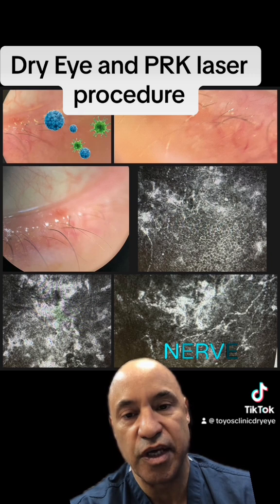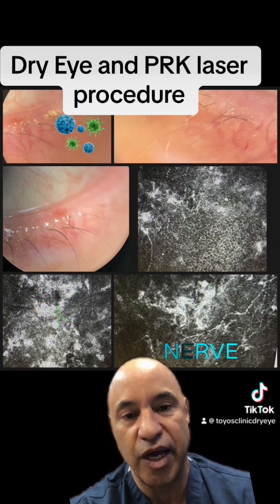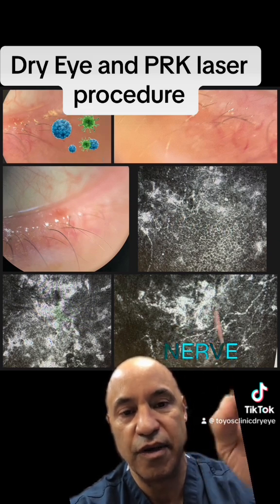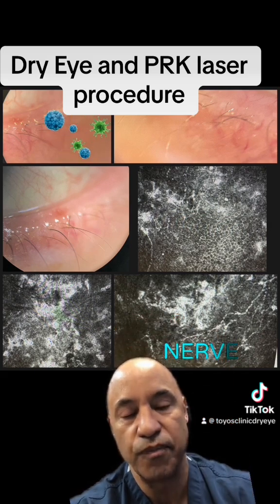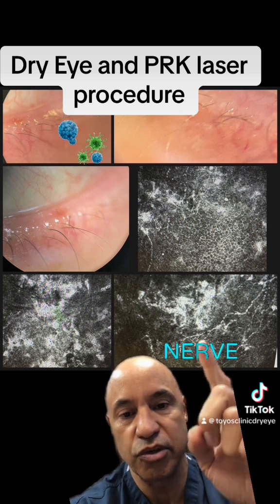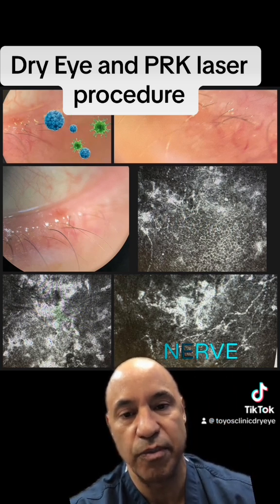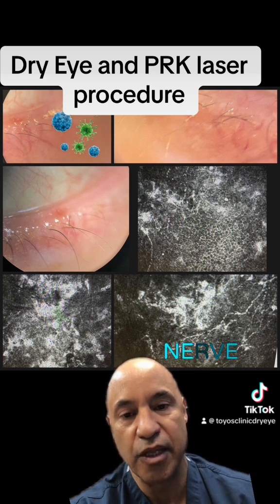I have to take care of the demodecosis, so I'm going to give him ivermectin plus for the lids and for the face. Then I need to get these nerves and the scarring and inflammation down, so we're going to do platelet-rich plasma, which has nerve growth factor to regrow these nerves and anti-inflammatory mediators to decrease the inflammation in the cornea.